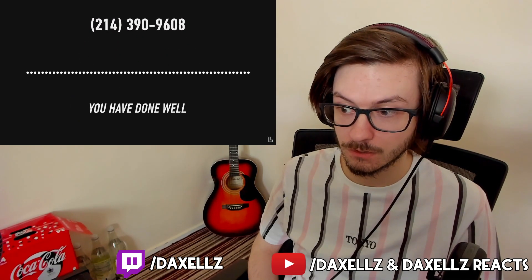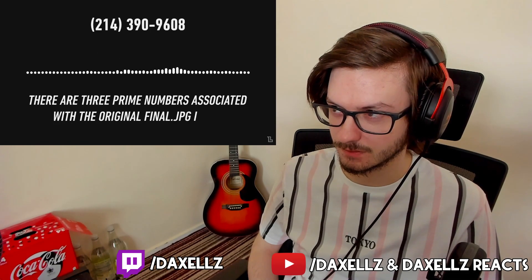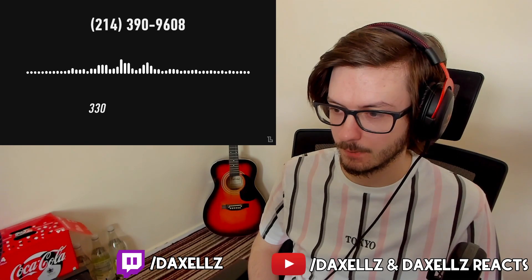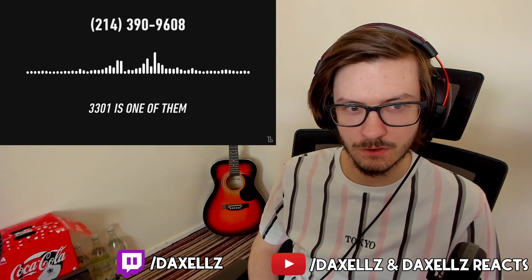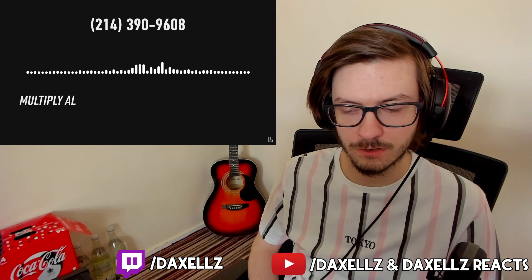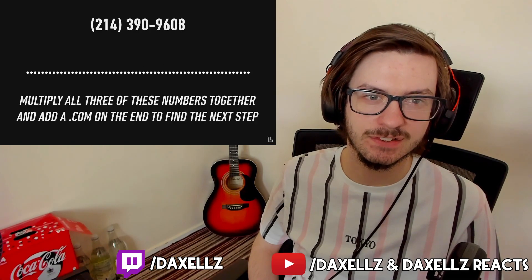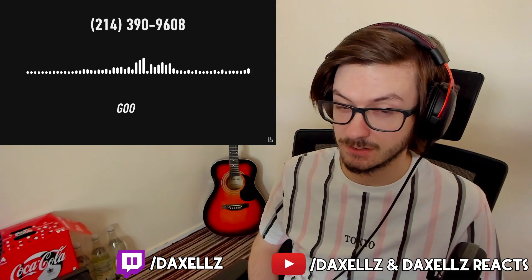The phone number played this pre-recorded message: 'Very good. You have done well. There are three prime numbers associated with the original final .jpg image. 3301 is one of them. You will have to find the other two. Multiply all three of these numbers together and add a .com on the end to find the next step. Good luck. Goodbye.'